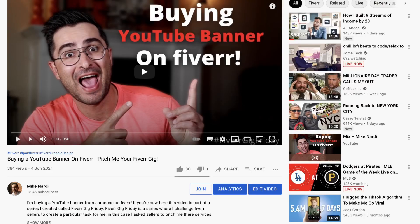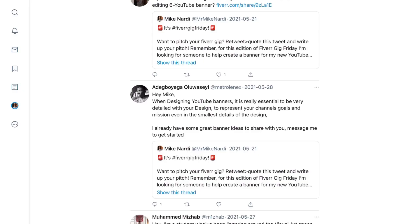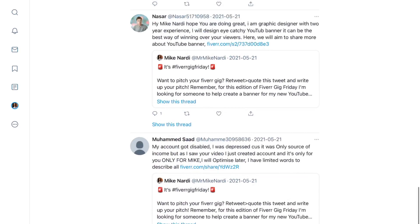Not too long ago, there was a video on this channel called Fiverr Gig Friday. For those of you who are new, Fiverr Gig Friday is a day where I post a video asking people on this channel to complete a particular task. In this situation, I wanted people to pitch me their Fiverr services as graphic designers because I needed a new banner created for my second YouTube channel, The Mike Nardi Show. So people pitched me their services on Twitter, I picked the best pitch, and I purchased that gig.